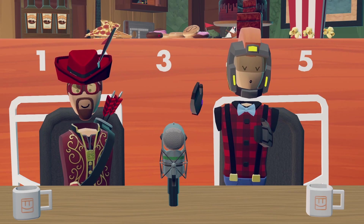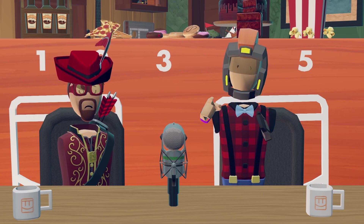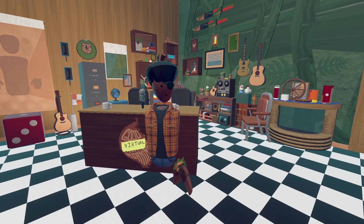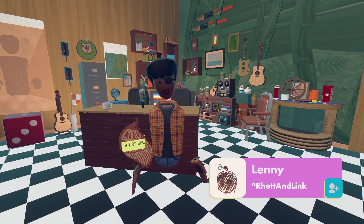And there we have it — our top five foods available in the Rec Room store. Thanks for watching, subscribing, and clicking that button. You know what time it is. Hi, I'm Lenny. I built a set for this video, and it is time to spin the Wheel of Mythicality.